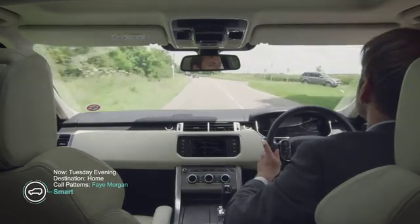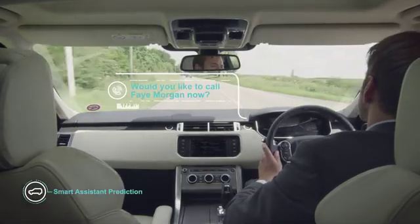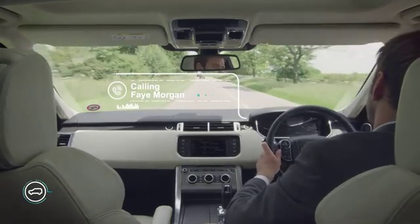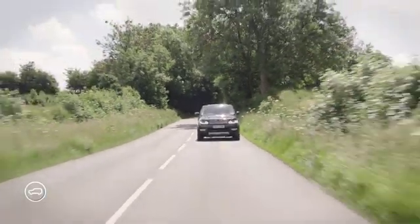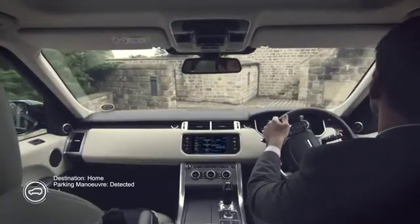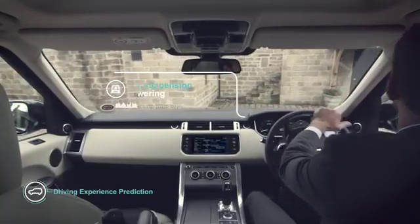In-car call patterns help the car predict whom the driver would like to call next. As it reaches the destination, the car lowers its air suspension to let the driver exit more easily upon arrival.